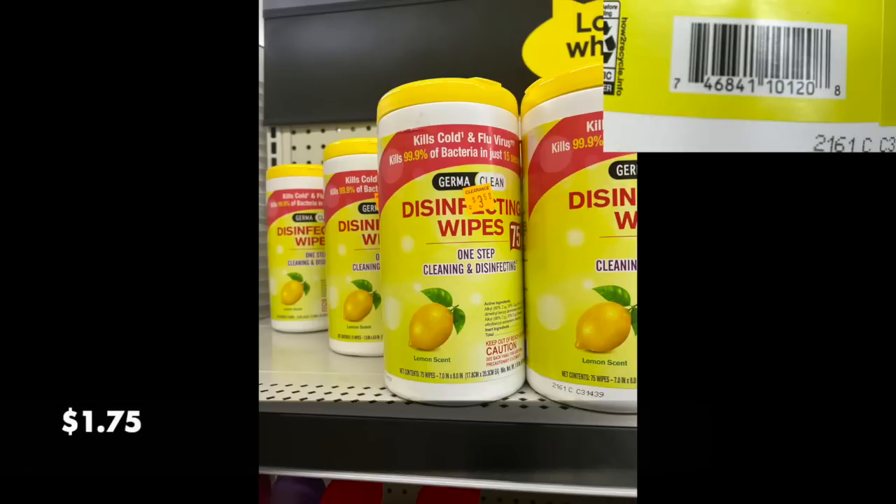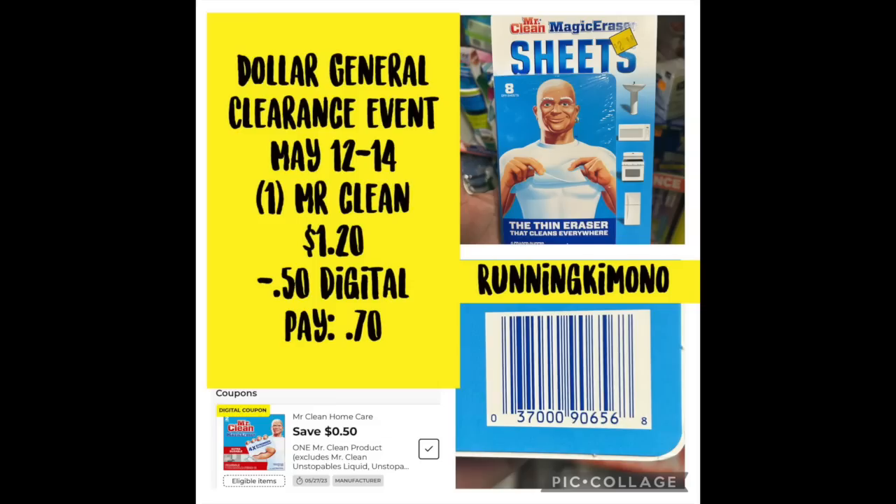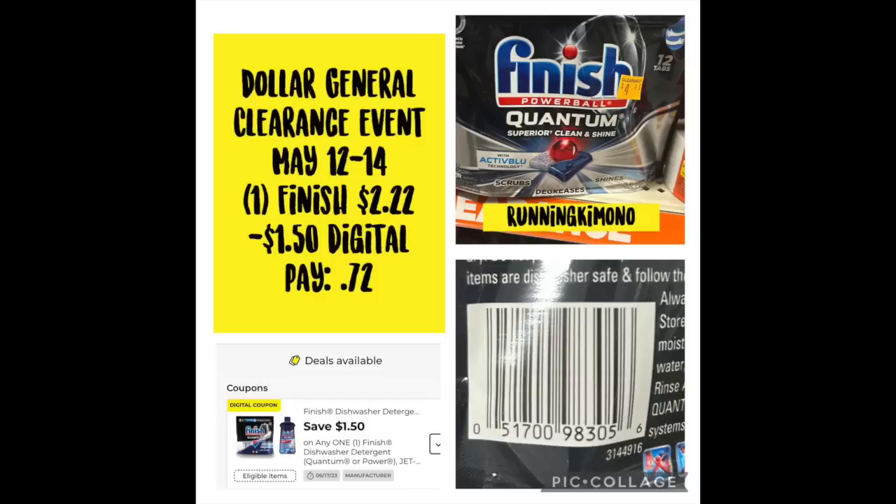We're looking at the 75-count disinfectant wipes in a lemon and a generic scent. Typically these are like $6 for one at a store, so this is a very good price point, especially if you have a lot of pets and have to clean up after them. And we have my absolute favorite — the Mr. Clean Sheets — an eight-count for $1.20. Subtracting that $0.50 digital, you're paying $0.70. I really hope I can max out all my store cards to get a lot of those.